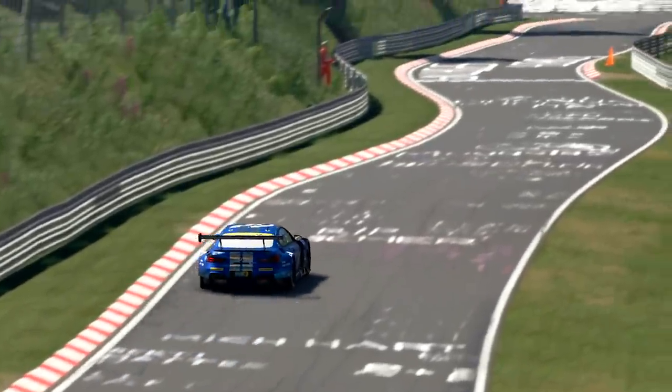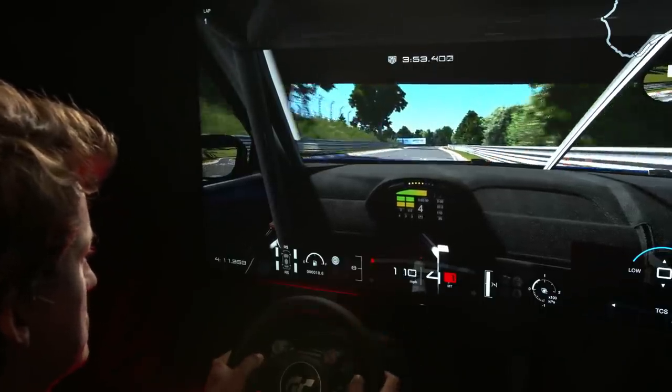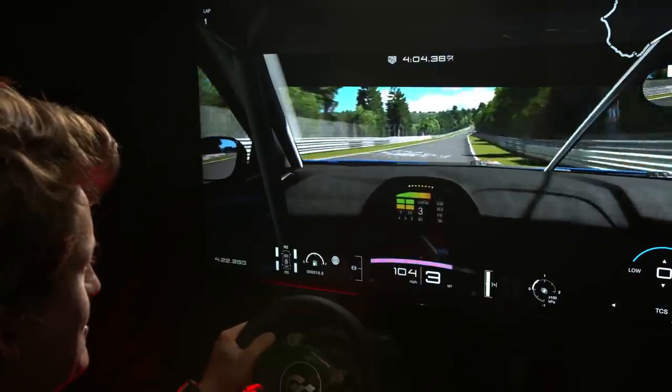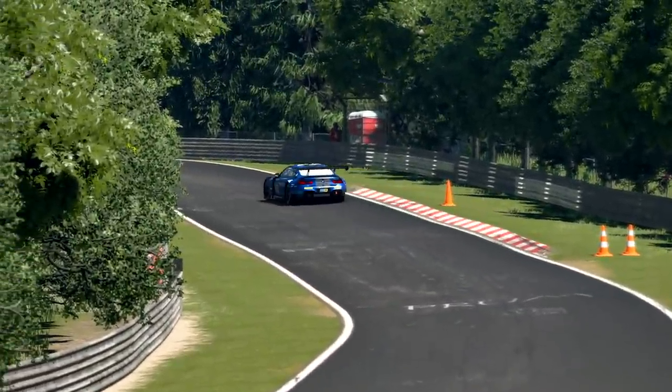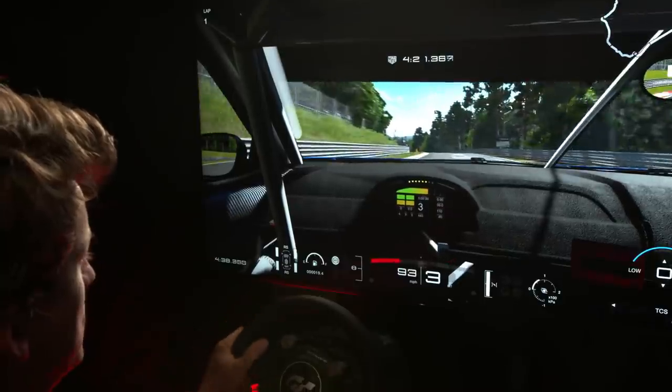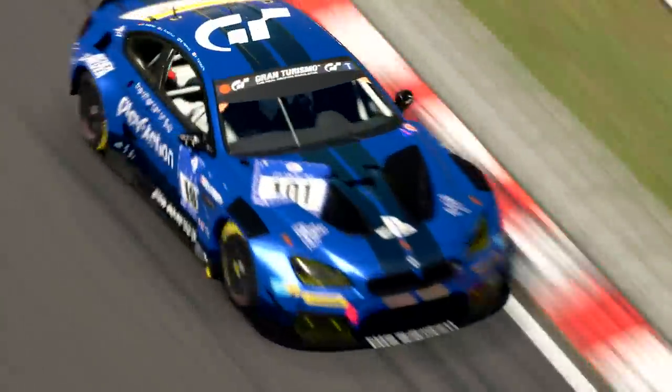When I got called to race in the M6 GT3, the first thing I did was jump into GT Sport and drive for many, many hours in this car on this track. That's the best training you can do. It paid off because once I got into the real car, I knew the performance, I knew which speed to take in every corner, which gear to take in every corner with this M6. In the end, Gran Turismo is great fun, but also a great training tool for racing drivers.